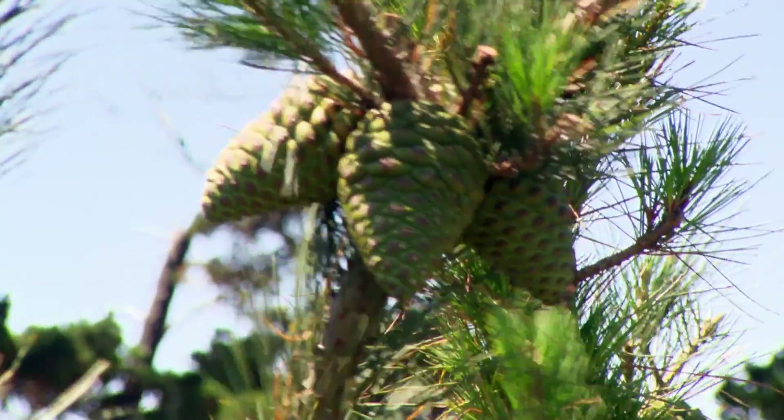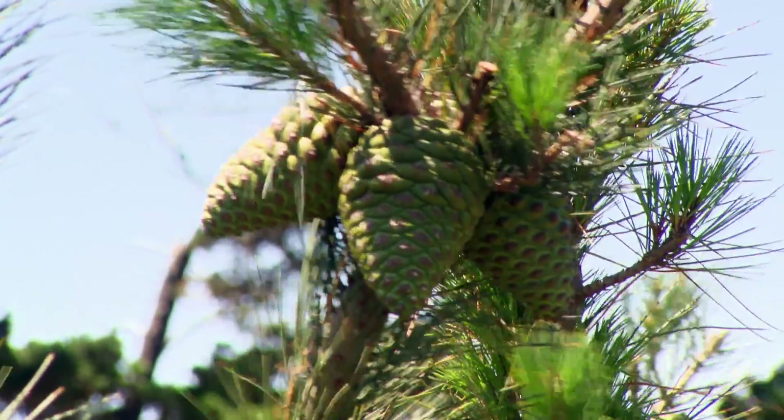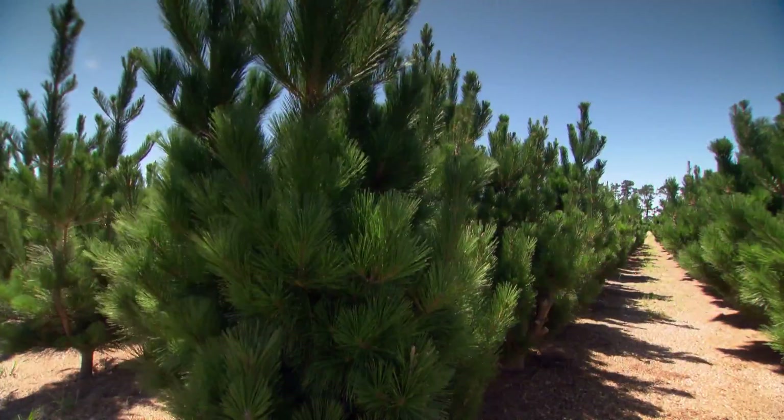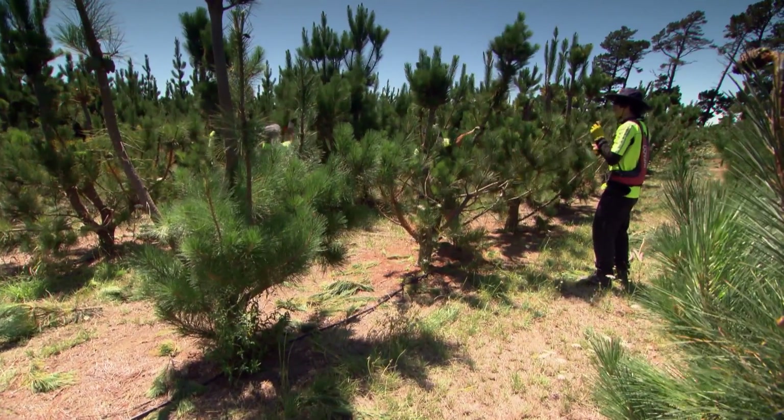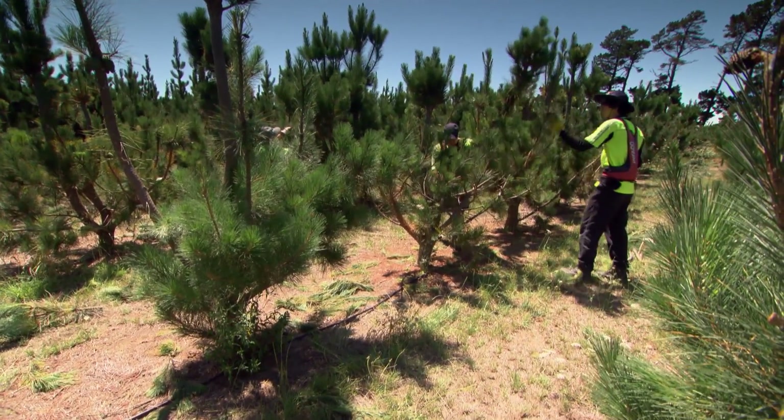All these trees have been tested in the forest, so we know how well they grow in terms of straightness and other wood properties. We're not worried about what these trees look like — all we want them to do is produce as many pine cones and as many seeds as possible.